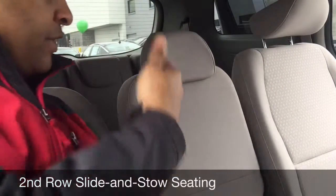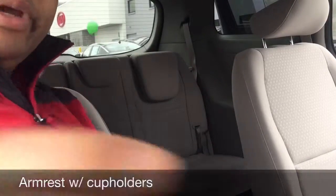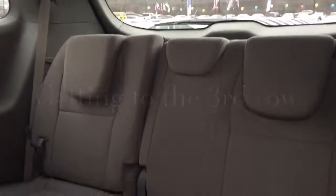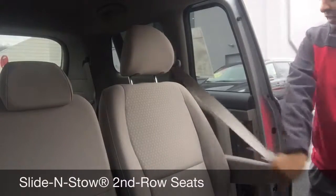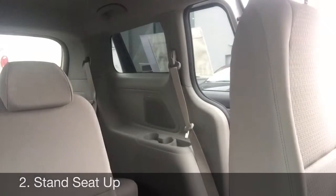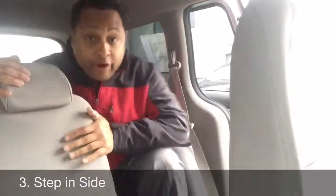Another convenient feature is for this middle section here — it is holding the strip cord and now it becomes an armrest with cup holders. Now, in order to get your passengers to the rear seats, you basically grab this handle here, the seat stands up, locks into place, and it allows for access to the third row.